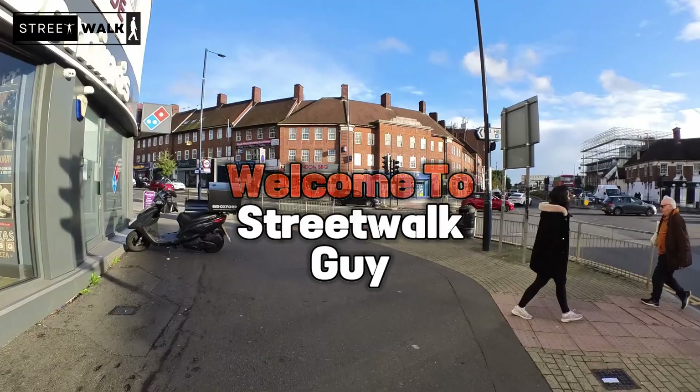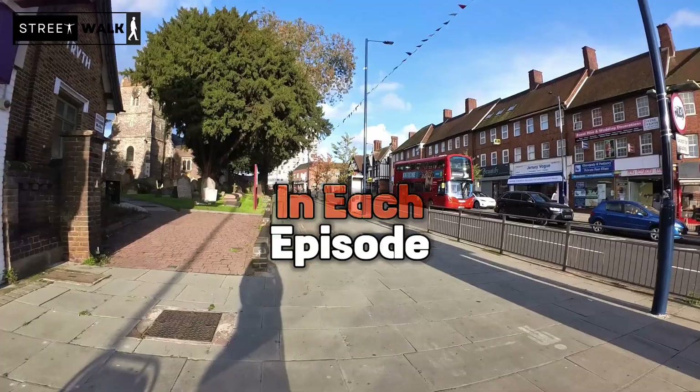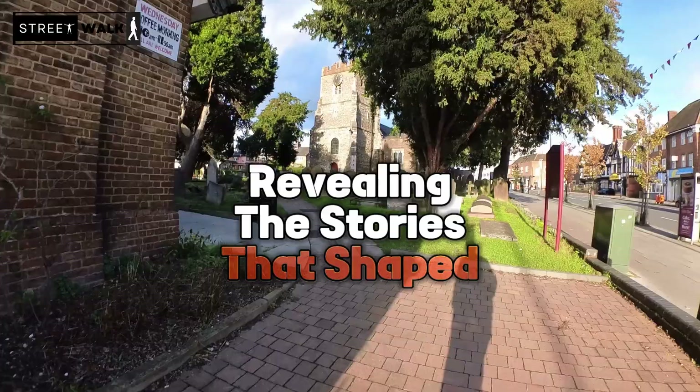Welcome to Streetwalk Dive, where history is just a step away. As we wander through the town with a body cam, we'll unravel the rich past that lies beneath our feet. In each episode we'll explore another chapter of our town's narrative, revealing the stories that shaped its identity. So hit the subscribe button and step back in time with me.